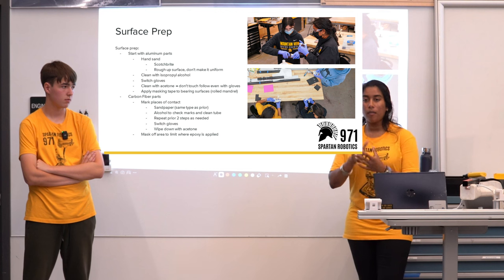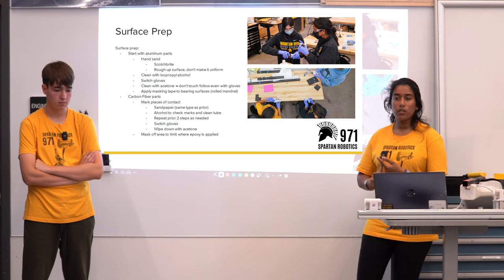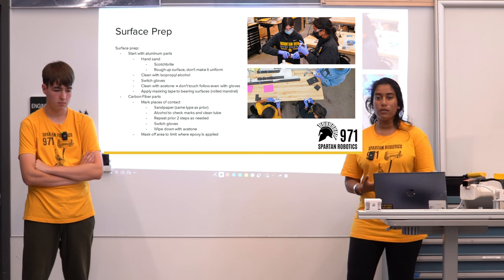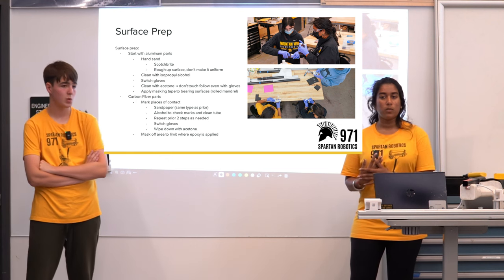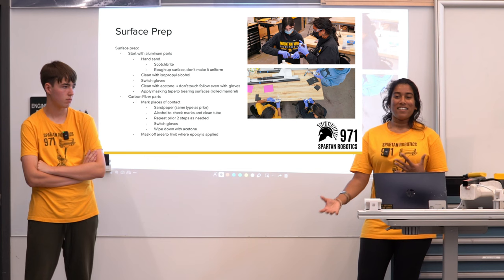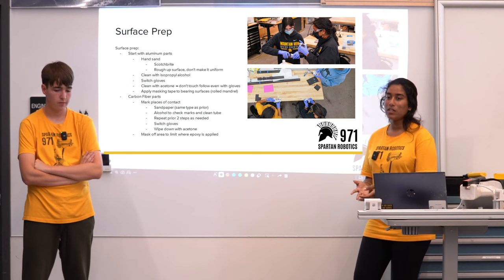Following the Scotchbrite, take a napkin with isopropyl alcohol and wipe down your parts. This is your first step in terms of using chemicals. Be careful with what you're using — as with most things in the robotics lab, they're not safe to consume — so don't touch your face and work with gloves.